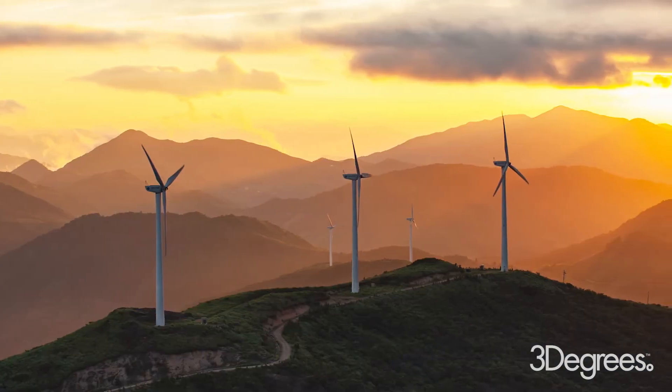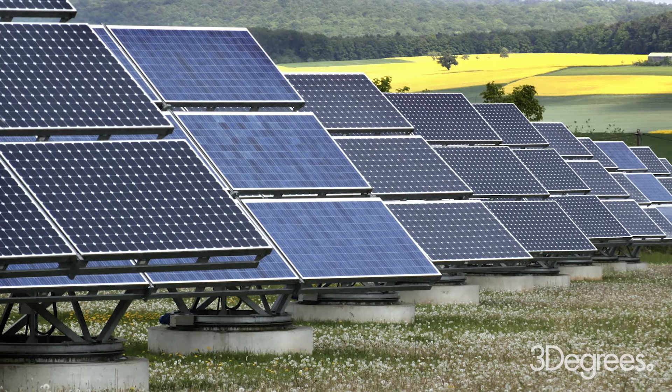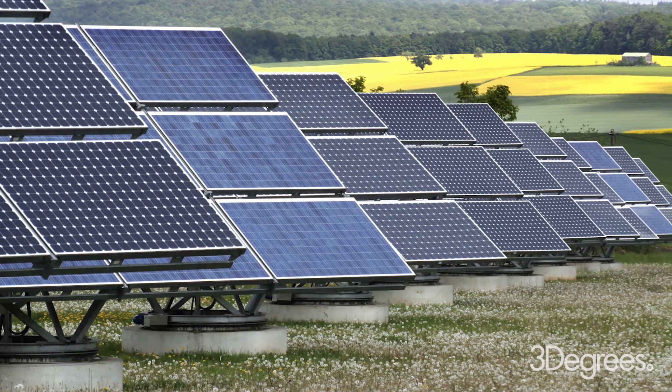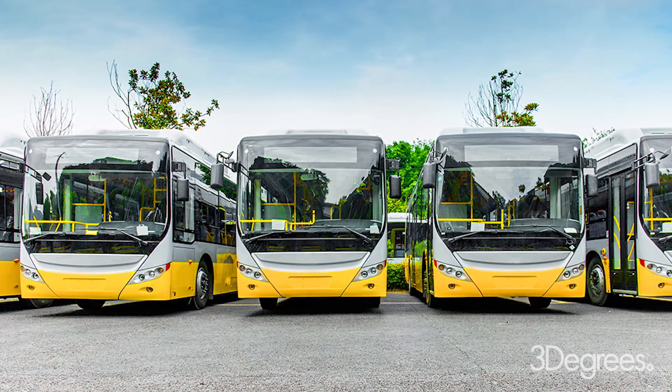Next, organizations should look at operational reduction. This means reducing scope 1 and scope 2 emissions. This could include modeling renewable energy procurement options via EACs, RECs, PPAs, or on-site solar, identifying energy efficiency measures, and looking at fleet electrification.